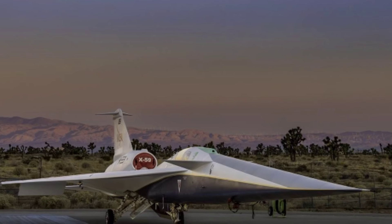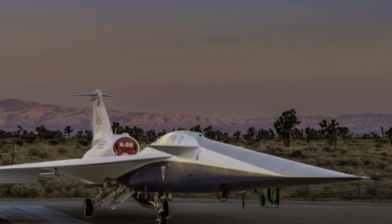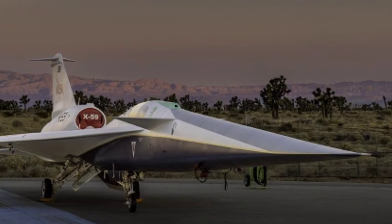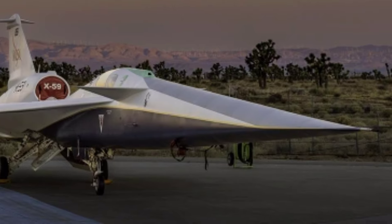The X-59 isn't just a marvel of engineering — it's a testament to collaboration and exploration. Discover how NASA and Lockheed Martin have joined forces to create a vehicle that will pave the way for quieter, faster, and more sustainable air travel in the 21st century.